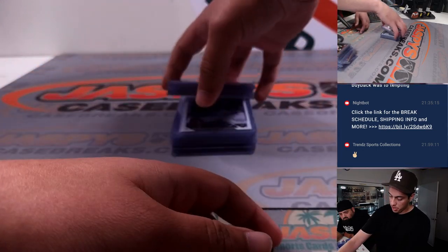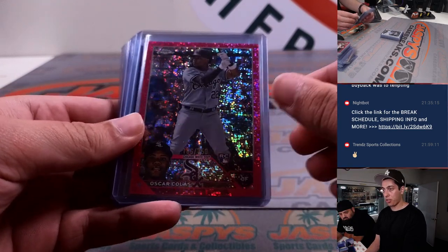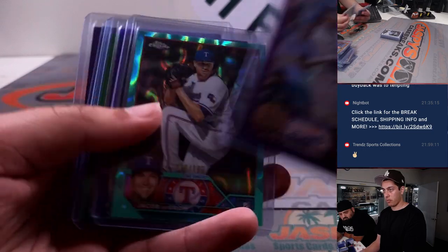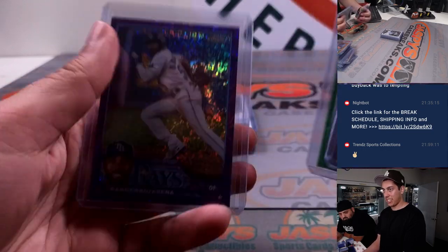Now getting into some of the color here. Got a nice Adley pink to $3.99, Oscar Colas to $3.50, Jimenez gold, and some other miscellaneous color.